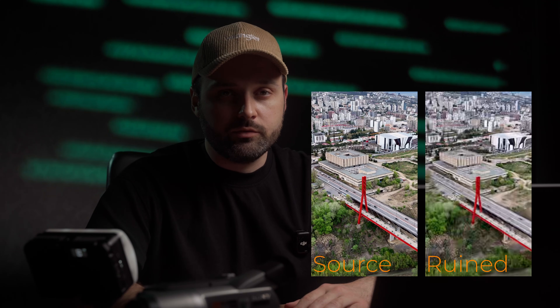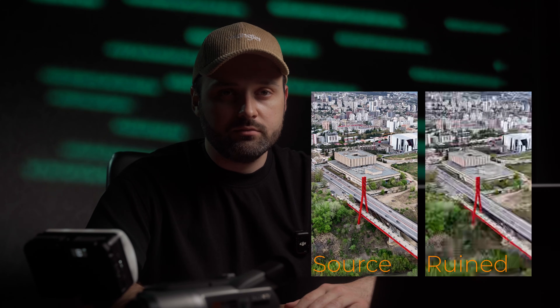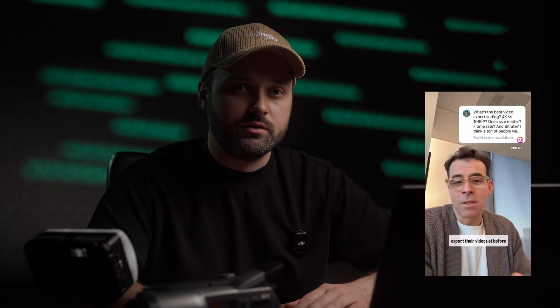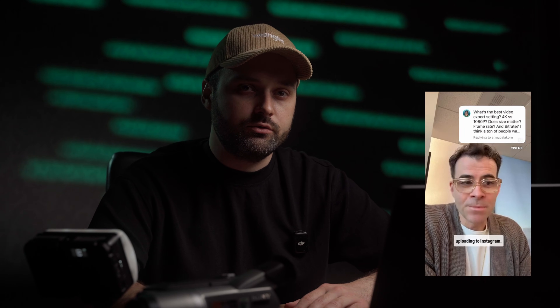Does Instagram still ruin your video quality in 2025? I ran 18 detailed tests and downloaded a file directly from their servers to find out if export settings still matter at all. The result might surprise you — stick around, because Adam Mosseri might actually be telling the truth this time.